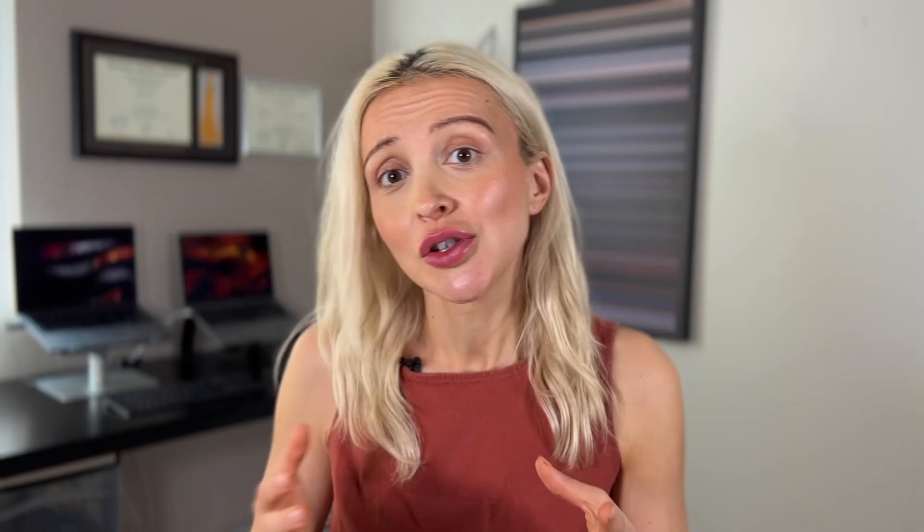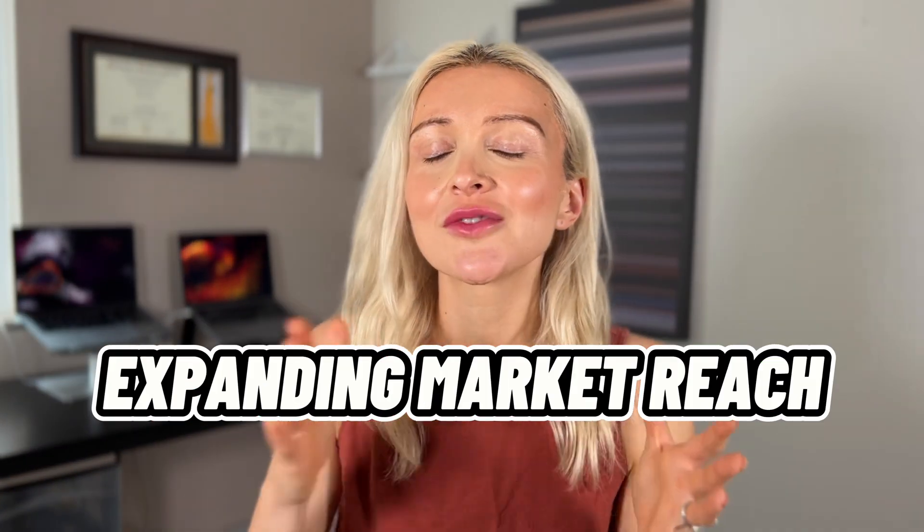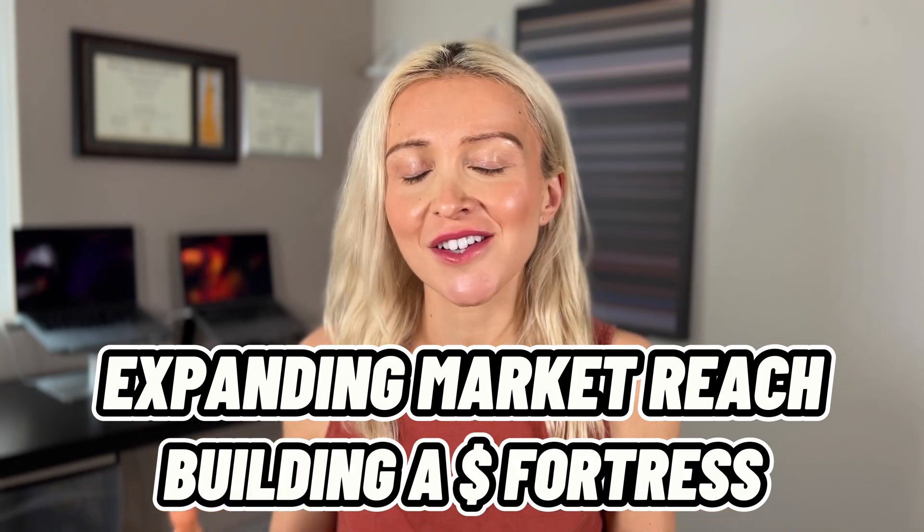For entrepreneurs, using stablecoins can turbo-charge your business. Use platforms like BitPay to accept stablecoin transactions. Another great tool is TrustToken's TrueUSD — by using TrueUSD, you're ensuring that your transactions are as solid as gold. From expanding your market reach to building a financial fortress, stablecoins are the cutting-edge tools that will shape your business's transactions. Embrace them and you embrace a world of opportunities.